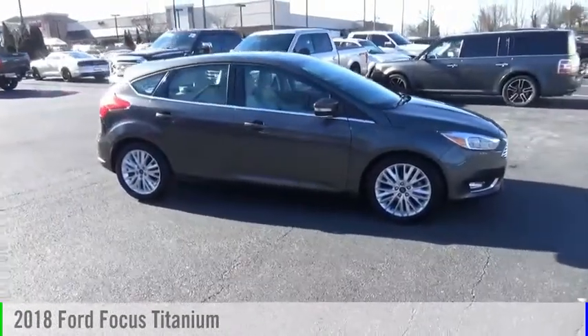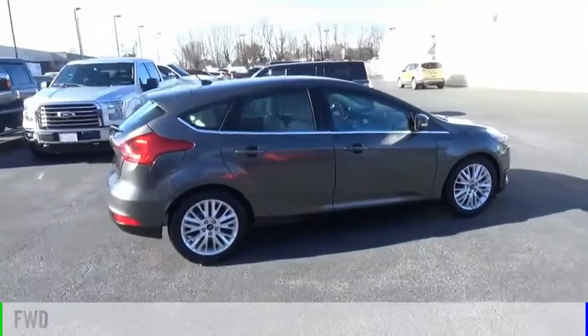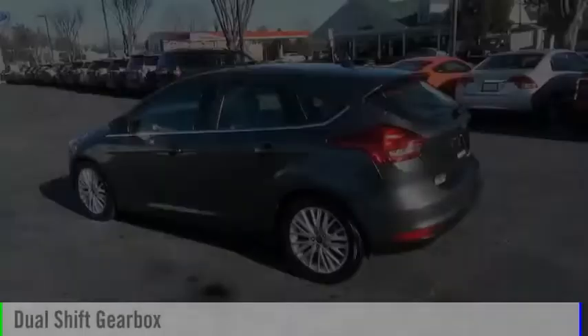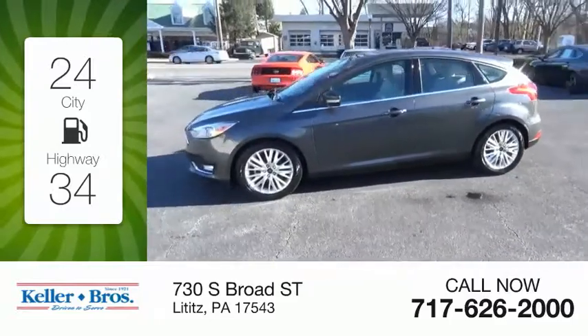You are going to love the 2018 Focus. This vehicle is powered by a front-wheel drive four-cylinder 2.0 liter engine and comes with the automatic transmission. Great fuel efficiency saves you money by requiring fewer trips to the gas station.